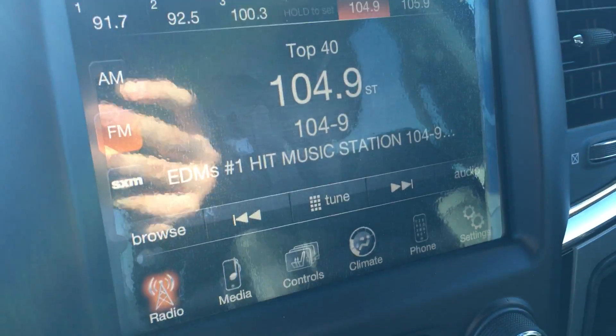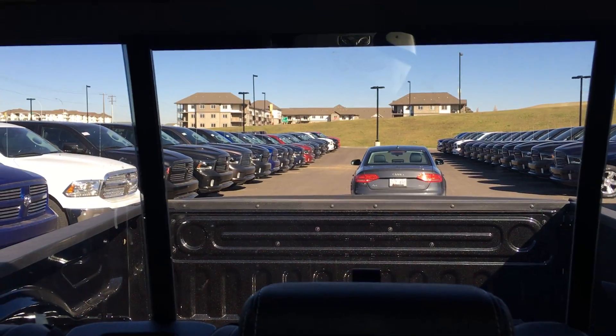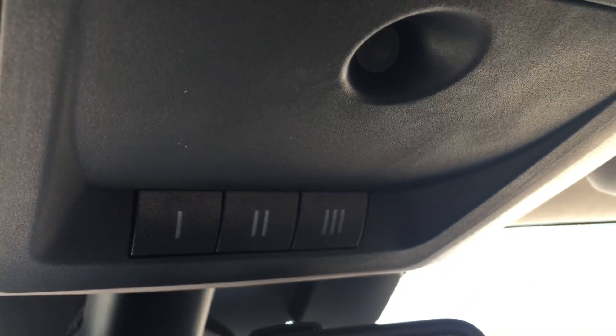Over here you got the Uconnect 8.4 AM FM satellite radio, everything you need. Around the back you got that power rear window, and up top you have the power sunroof. Controls for most of that are all here, with the garage door openers.